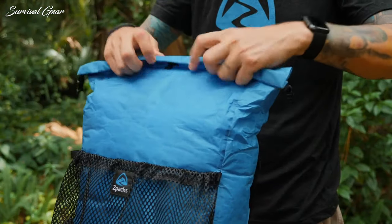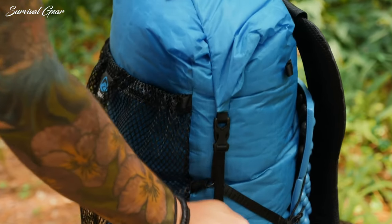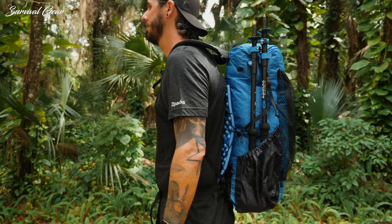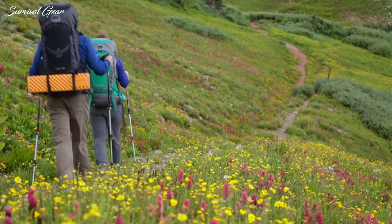Gone are the days when backpacking consisted of strapping on a huge external frame and lumbering through the forest with an aching body. Trends in backpacks these days err towards minimalism and thoughtful ergonomic design.